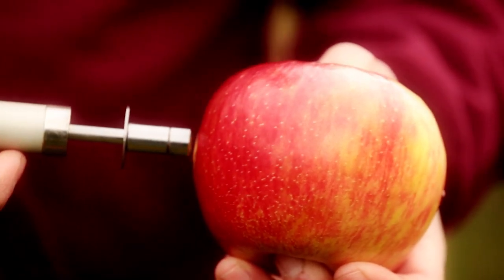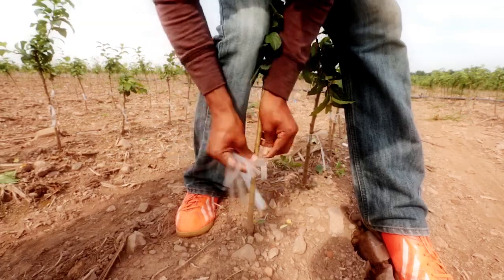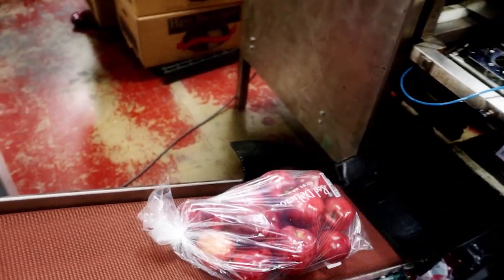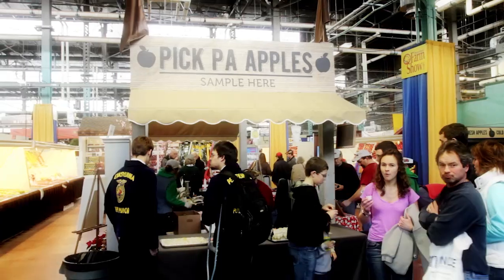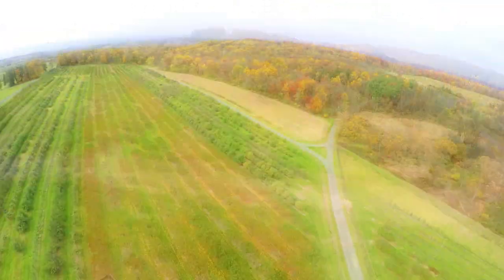Using science, technology, and generations of farming knowledge, Pennsylvania apple growers work hard to bring the best variety straight from the farm to you. As a national leader in apple production, our local growers work hard to instill civic pride and preserve farmland in Pennsylvania for future generations.